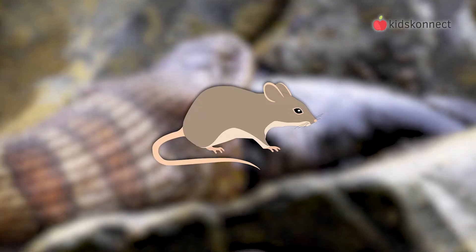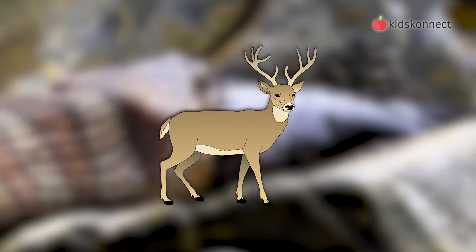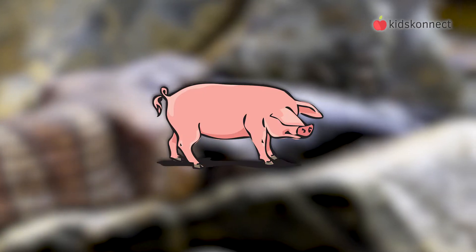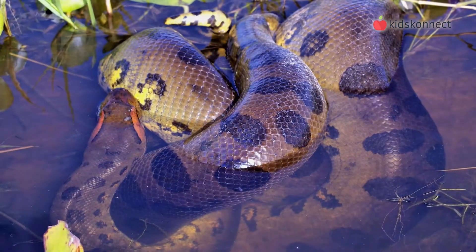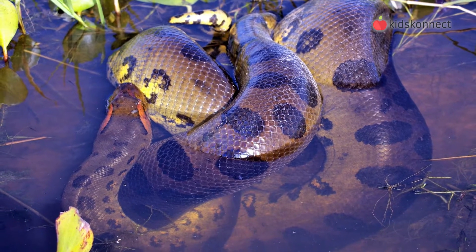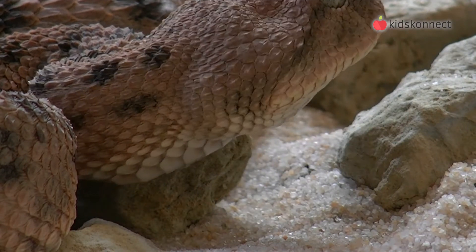Animals that snakes eat include rodents, birds, fish, other reptiles, and even larger mammals like deer, goats, and pigs. Some snakes, like anacondas and pythons, are called constrictors because they grab their prey and strangle it in tight coils. Other snakes, like vipers and cobras, use venom to kill their prey.